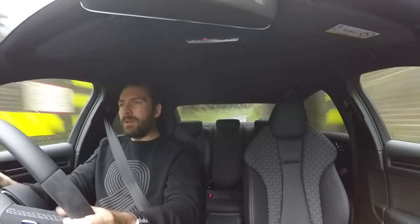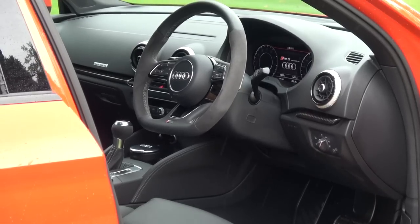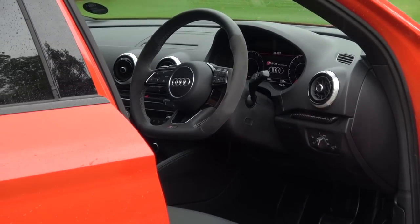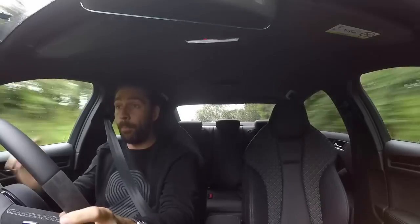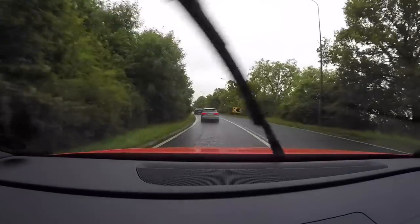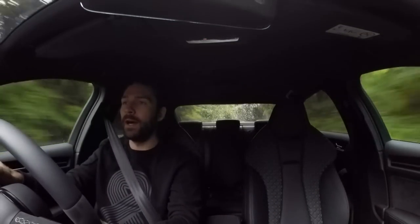But I'm going to reverse engineer this situation just to give this car a little bit more context. Only 10 years ago, Audi launched their flagship sports car, the Audi R8, initially launched in a 4.2 litre naturally aspirated V8 variation. That car was pushing 420 horsepower — that was their flagship sports car.